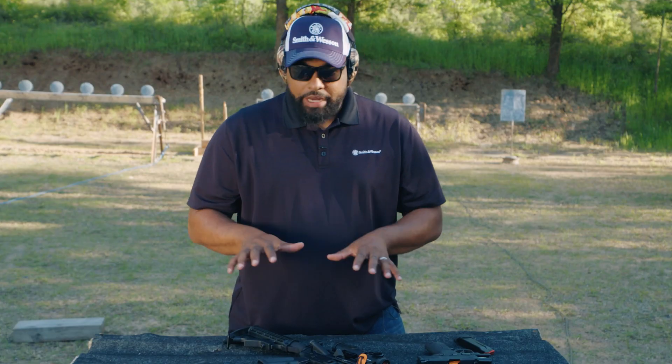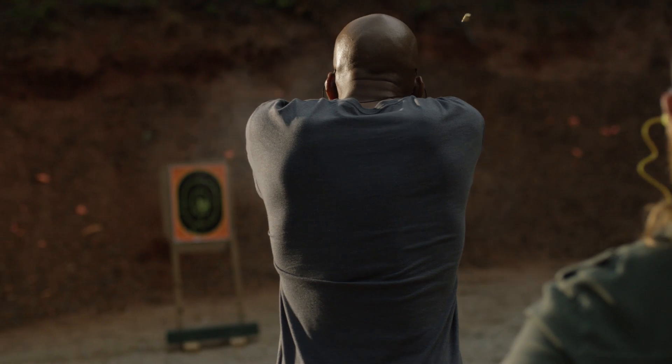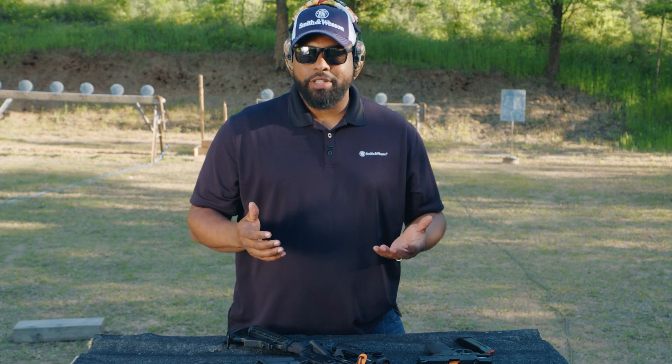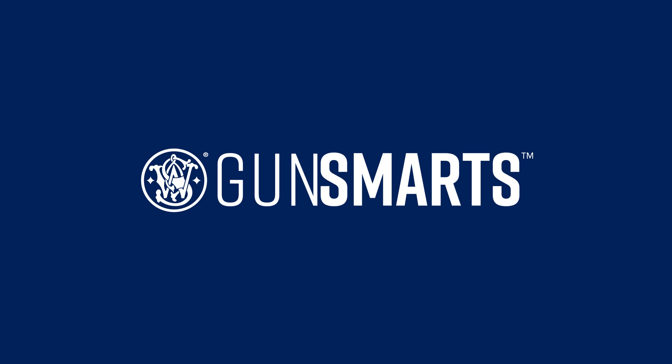Again, these are the three most popular ones right now. But remember, this is very, very subjective. I highly recommend that you go to a range and try the firearms out and see which one is going to work for you, your body type, and your lifestyle. I hope you enjoyed this video. And for more information, check the description below. Thank you.